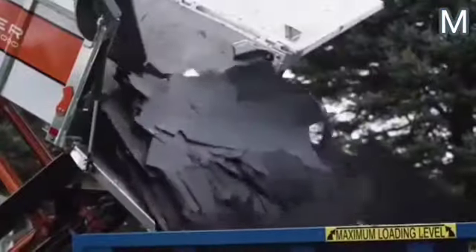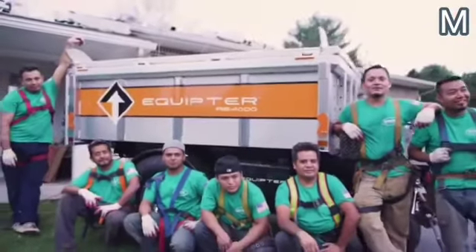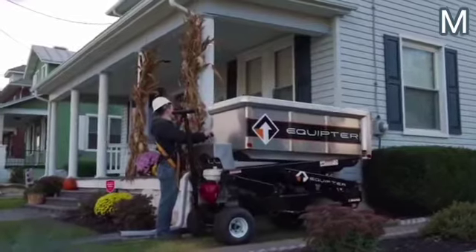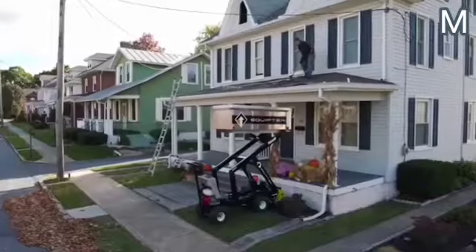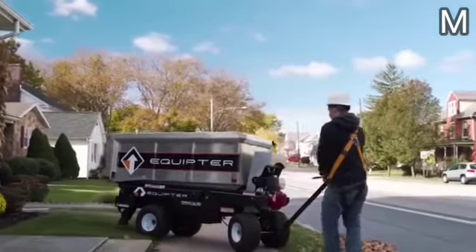The manufacturer offers several models that differ in size and capacity. For example, the RB 4000 rises to a height of 3.6 meters and can withstand up to 1,800 kilograms of waste. The RB 2000, meanwhile, is a more compact model — it rises to a height of up to 2 meters and the volume of the cargo area is 864 liters.